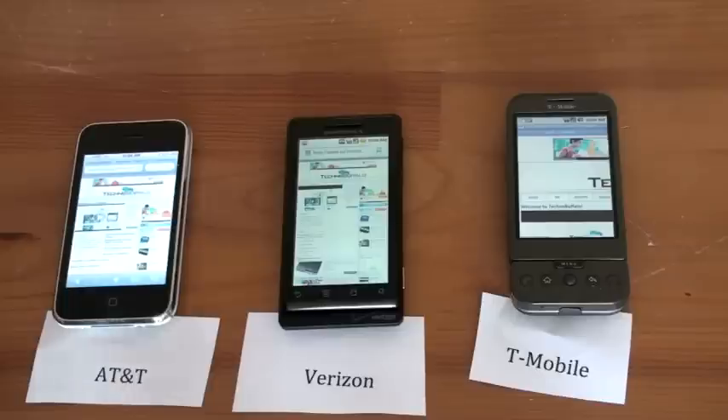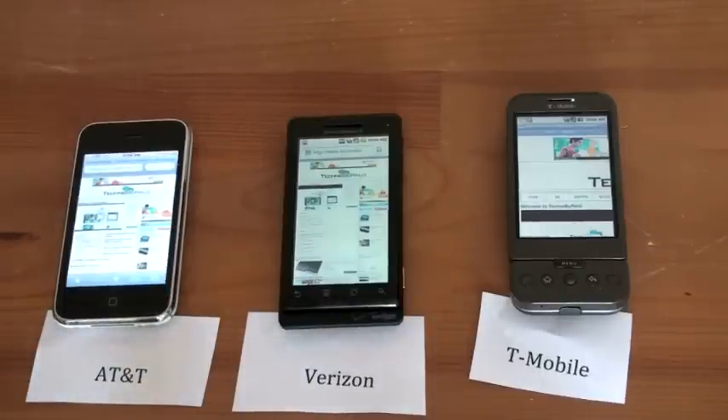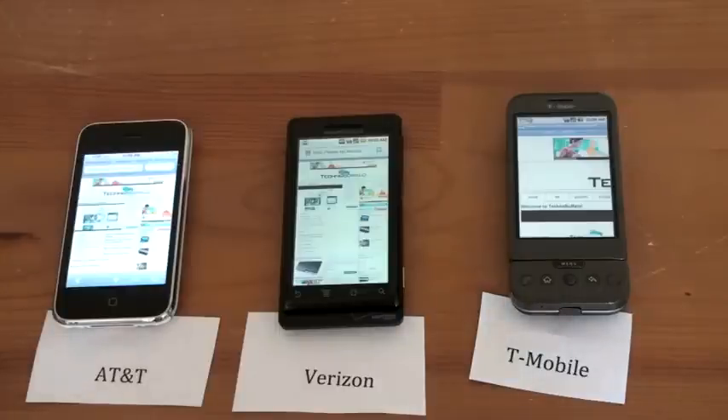So at least for my area, AT&T and Verizon definitely have the faster 3G speed, although T-Mobile is certainly not bad. Hope you enjoyed — very curious as to what you think of these tests. Are you getting the same results depending on where you are? Do you find your Verizon 3G, your AT&T 3G, your T-Mobile 3G to be fast, fast enough, or not quite as fast?